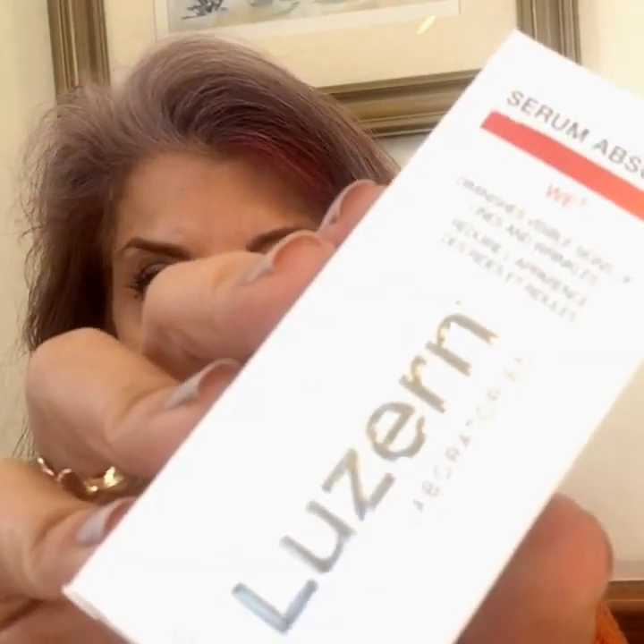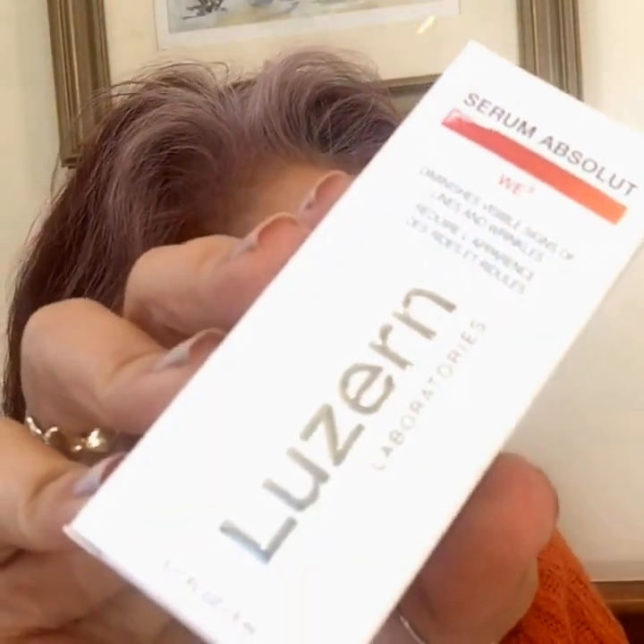Luzern Laboratories — this is something new, I don't think I've heard of them. It's the Serum Absolute. This is described as fading signs of aging with a powerful blend of peptides to promote a youthful appearance. That's interesting. I love the packaging — check that out! So far, I'm liking this box.